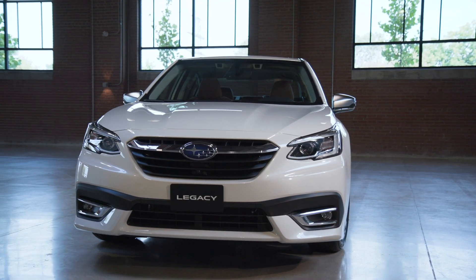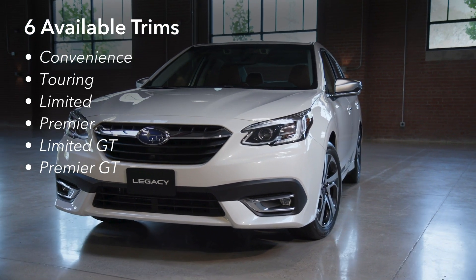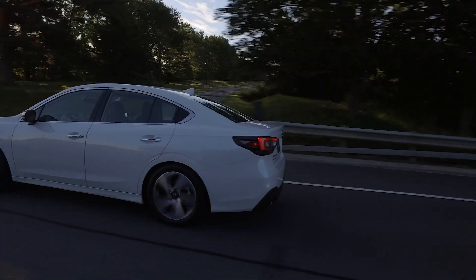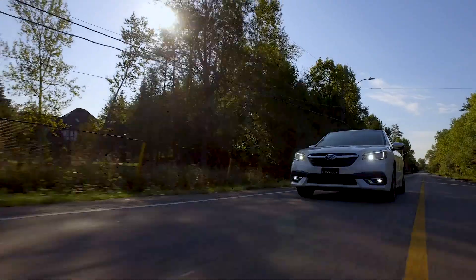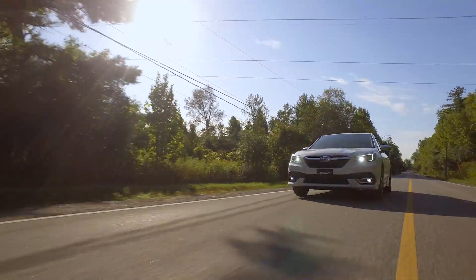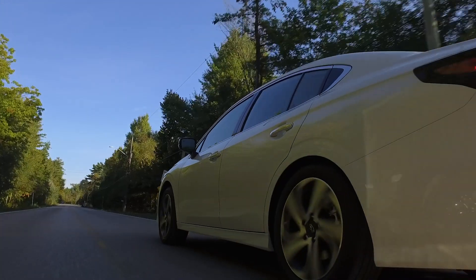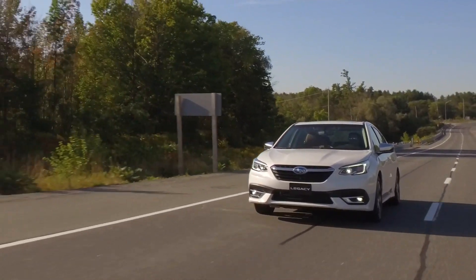Available in six distinct trims, including Premier, Limited GT and Premier GT models. Built on the Subaru Global Platform, its use of structural adhesives and ultra-high tensile-strength steel all play a role in the Legacy's structural rigidity, responsiveness and driving dynamics, as well as its outstanding ride quality.